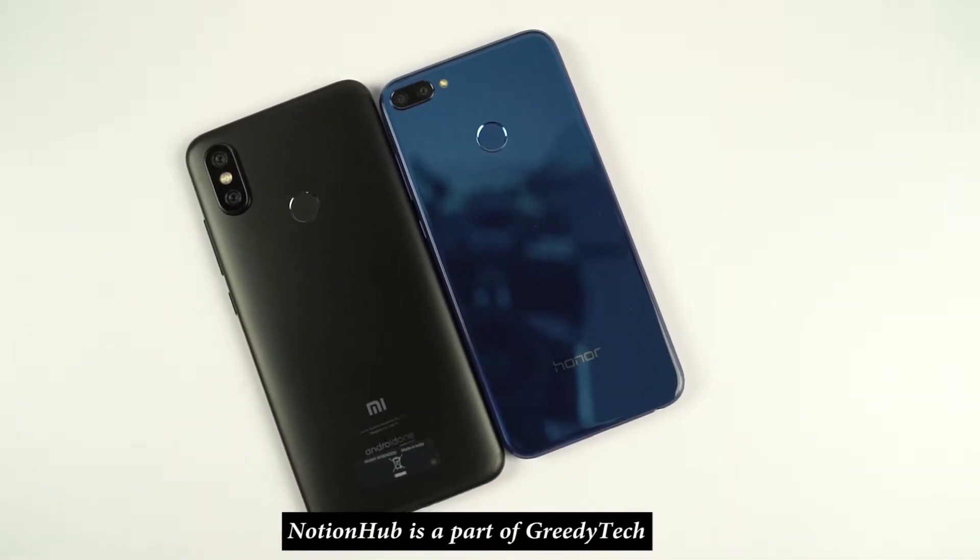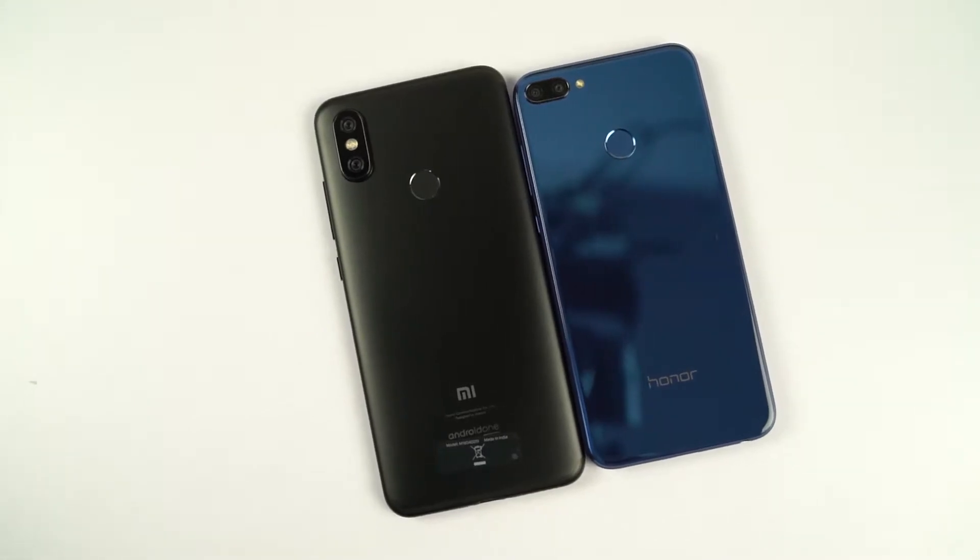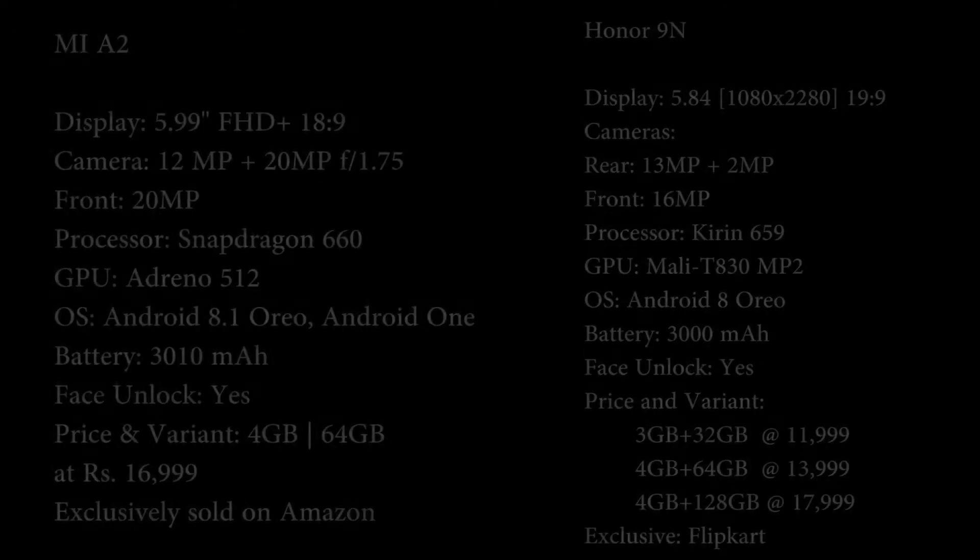Hi there guys, I am Nikhil from Notion Hub. And in this video, I am going to be doing a speed test between Xiaomi's Mi A2 and the Honor 9n.